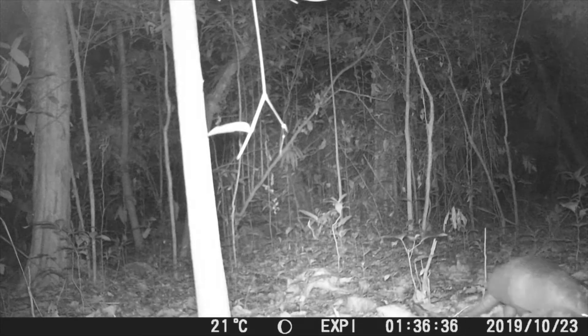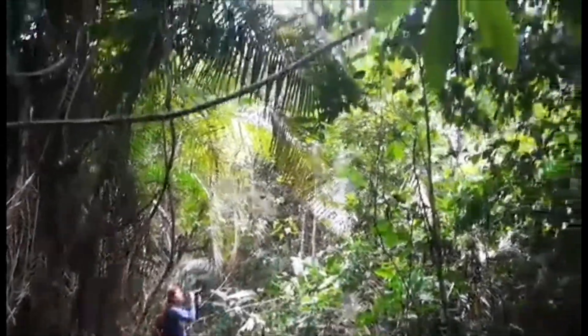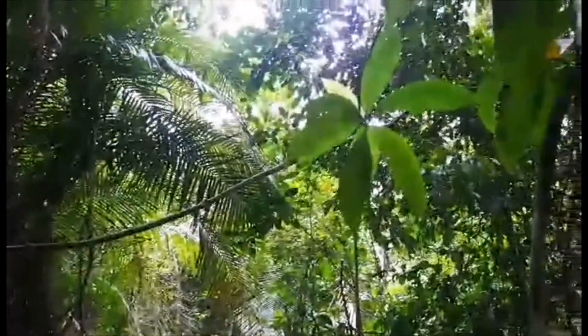Our mammal team has collected a significant amount of data from the disturbed side of Explorers Inn, and soon we'll be transitioning to the protected zone within the National Reserve.